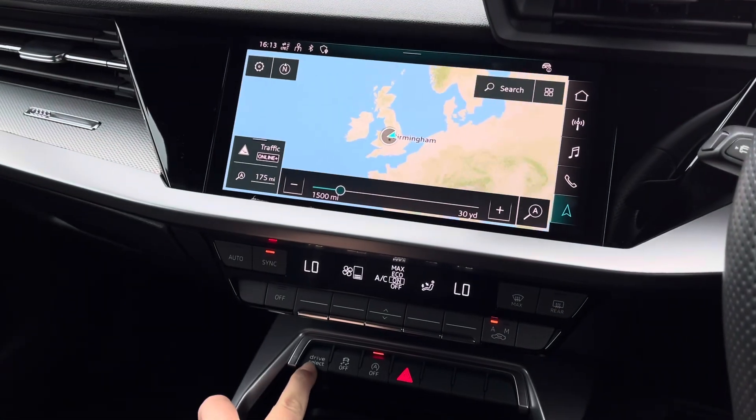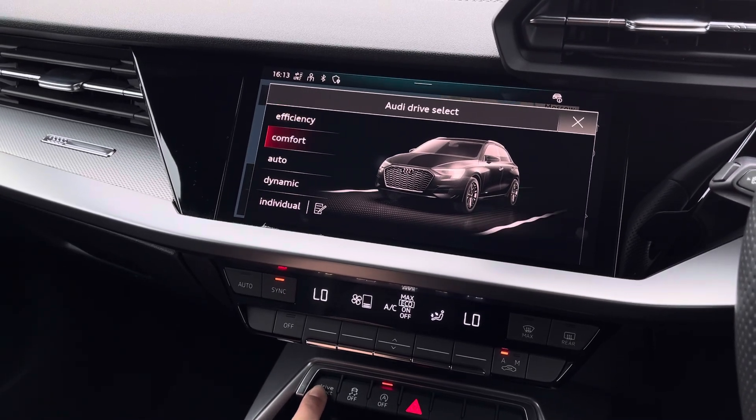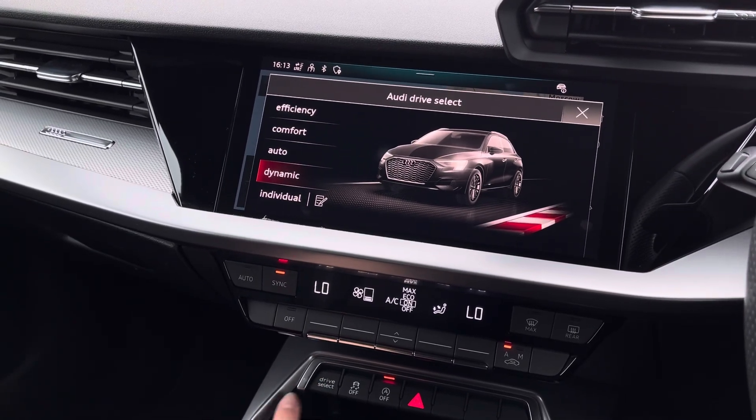Under the climate control is the Audi drive select, giving you maximum control of the overall feel and drive of the vehicle, with the individual mode letting you have full control with different options available.